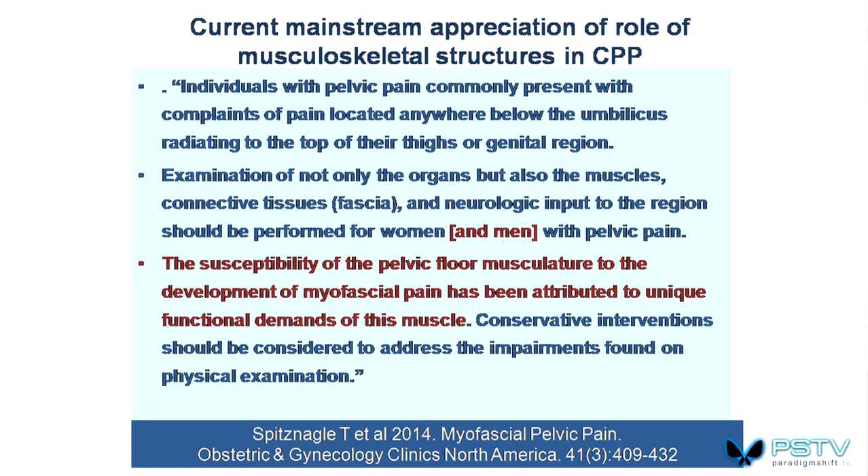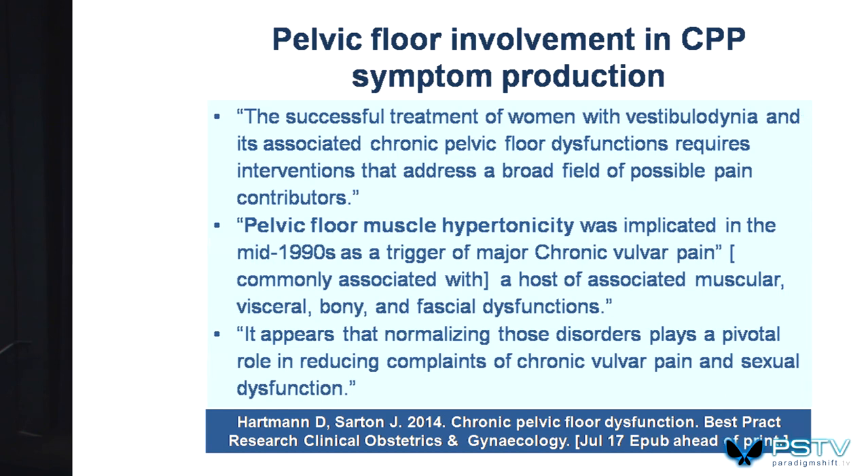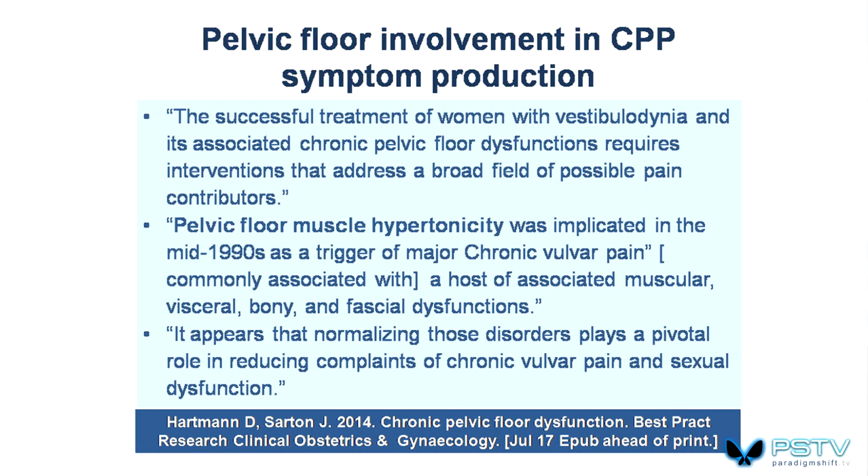Current mainstream appreciation of CAM influences suggests that not only the organs, but also the muscles, connective tissue — the fascia — and neurological input all need to be evaluated. This applies to both women and men. A key aspect is the susceptibility of the pelvic floor musculature to the development of myofascial pain. Trigger point activity is a key element in some of the research that shows what can be done.